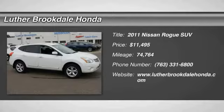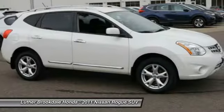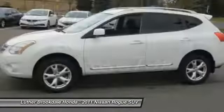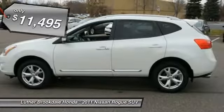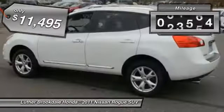Looking for the right vehicle? Check out the 2011 Rogue. The stylish Rogue gets 27 miles per gallon and still boasts nearly 58 cubic feet of cargo space. With a five-star side impact safety rating and confident handling, the Rogue is more than you expect and everything you deserve, and is priced below $15,000.